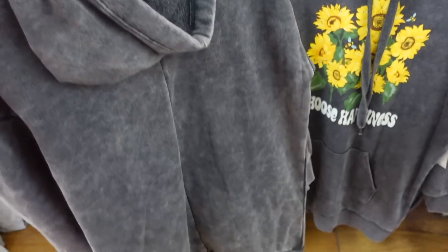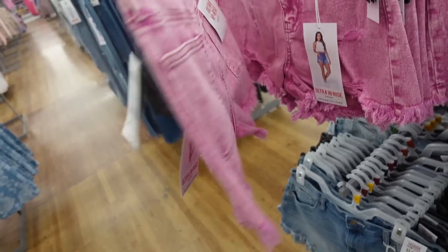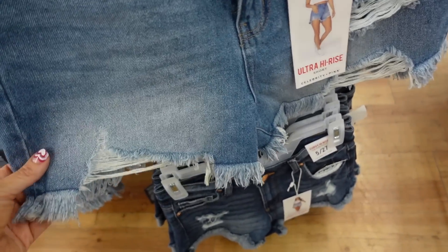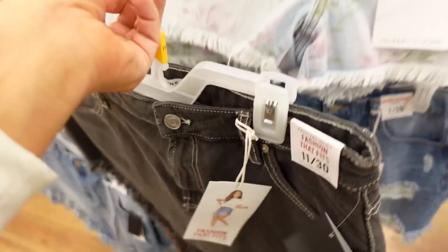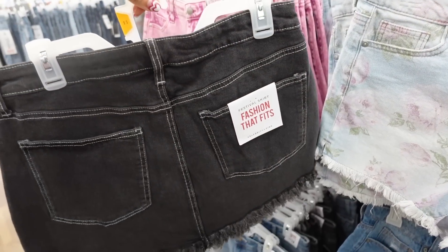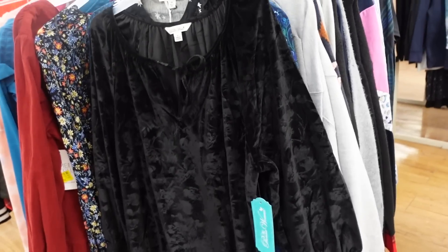New colors in the denim shorts from Celebrity Pink. These are ultra high-rise with light rips and a raw hem at the bottom for $14.50. They also have them in a floral print — also ultra high-rise — and darker indigo and black. These festival-style shorts look almost like a skirt and are also $14.50.